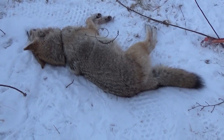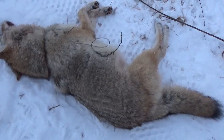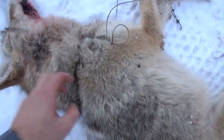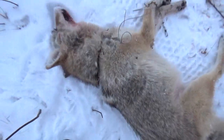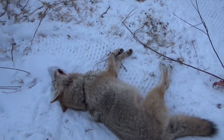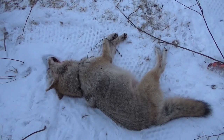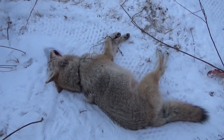Well folks, there's that coyote. I dispatched him and the reason he was still alive - he got caught really far back, not under the throat but closer into the muscle, so it didn't cut off the carotid on him. Got a few more snares to check here before it gets dark so we will get at it, maybe pick something else up.